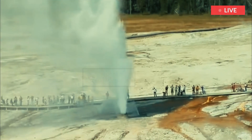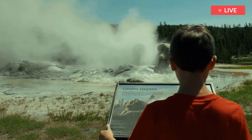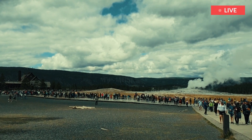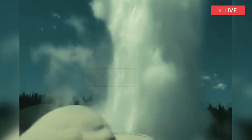Geysers have constrictions in their plumbing systems that prevent water from moving freely to the surface, where heat would escape. Water beneath the constrictions creates a buildup of steam. Eventually, the steam pushes water past the constrictions and the geyser erupts.